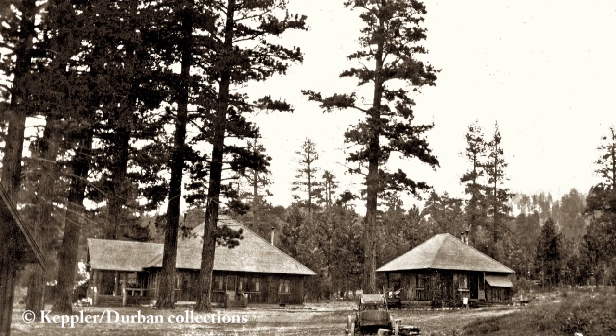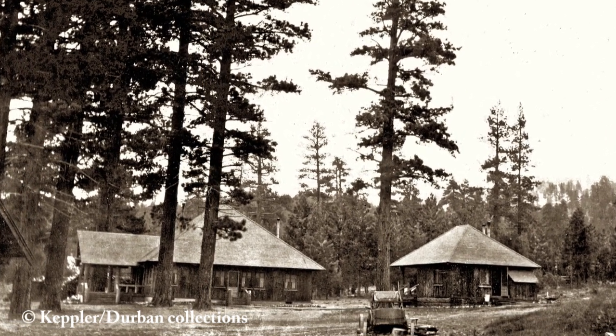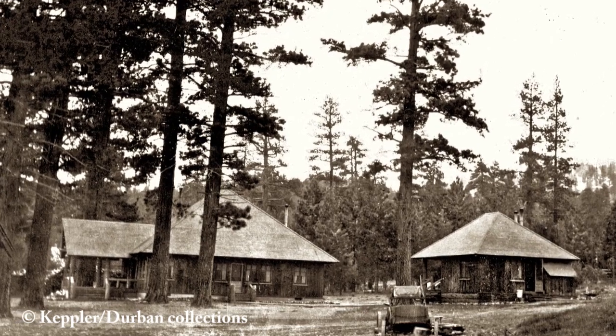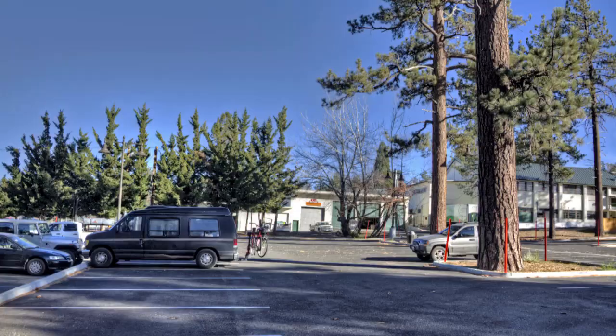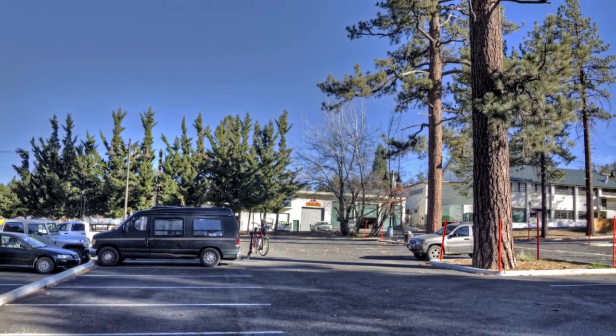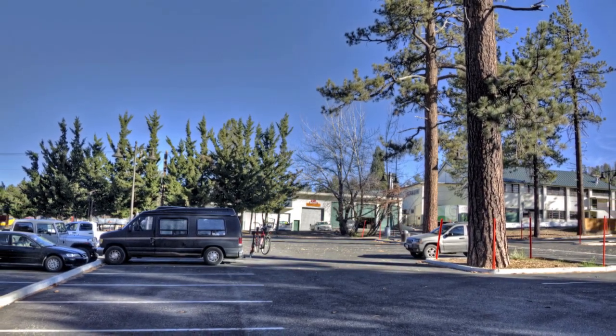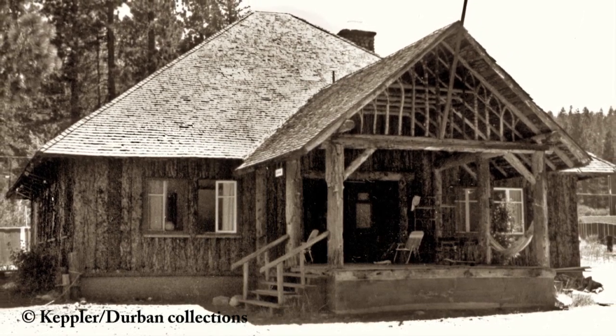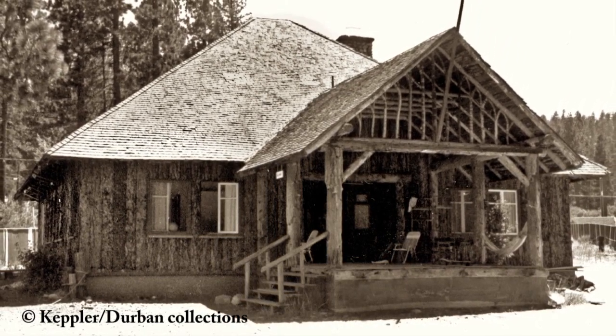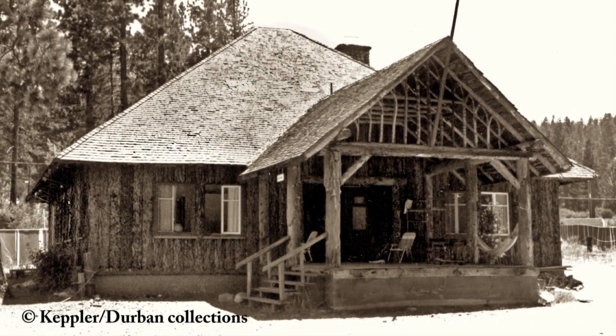This is what the Petter property looked like in 1918, and a hundred years later in 2018 the same scene looked like this. Now we want to tell you why Beatrice Petter and this house are so important to us. Beatrice, also known as Bee, holds the distinction of being Big Bear's very first published historian. It happened in the early 1930s — she was a senior in high school and living in that house.